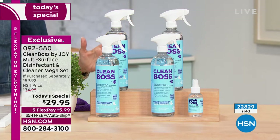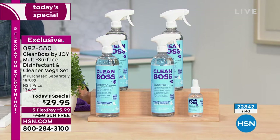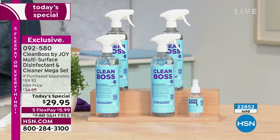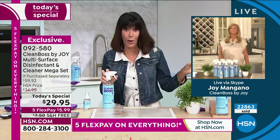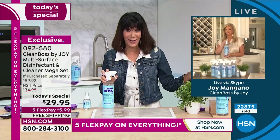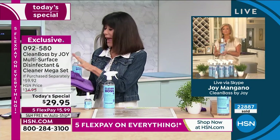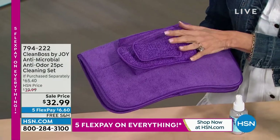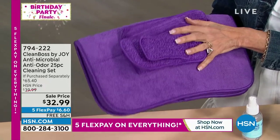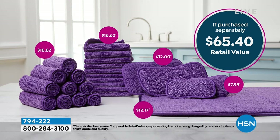$29.95, free shipping and handling, the auto ship. So many people are securing it on auto ship. It's $5.99 on any credit card. If you can shop via our remote, your app, or go to hsn.com — that would be great. And we even have the cleaning set, Joy — the 25-piece antimicrobial cleaning set. $32.99, also Five Flex, as we're wrapping up our birthday, with free shipping and handling.